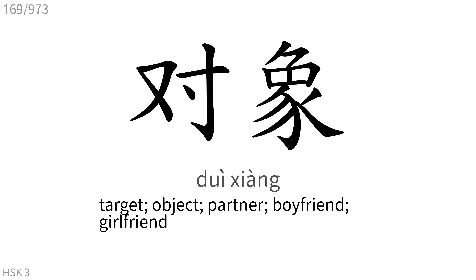对象: Target, object, partner, boyfriend, girlfriend.